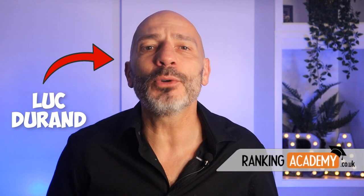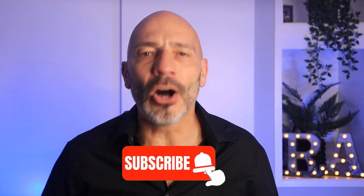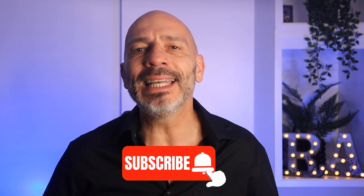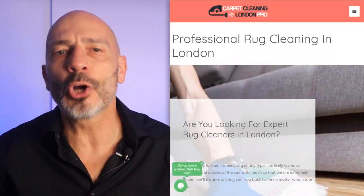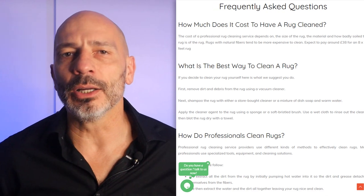There are plenty of other benefits to be considered, so stay tuned to find out more. My name is Luke Duran, the founder of rankingacademy.co.uk. If it's your first time here today, why don't you subscribe and click on the bell button so you don't miss any of my future videos. Adding FAQ content to web pages has become an essential part of my recommended content strategy to all of my clients. The main reason behind this is because over time Google has transformed itself from being a search engine to an answering engine.